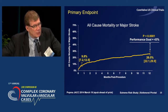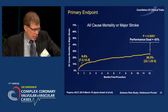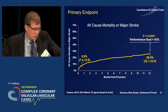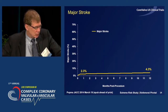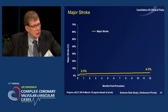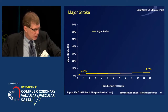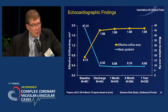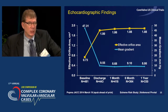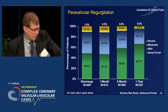With that, there was a significant reduction in mortality compared to an objective performance goal constructed from the Partner B analyses — all-cause mortality or major stroke at one year was 26.6%, very favorable outcomes. And what we found as a bit of a surprise was the major stroke rate, which had been a limitation of prior transcatheter valve trials, was only 2.3% at 30 days and 4.3% at one year. Valve gradients were significantly reduced, with residual gradient under 10 mmHg sustained out to one year, and we had a 21% pacemaker rate.